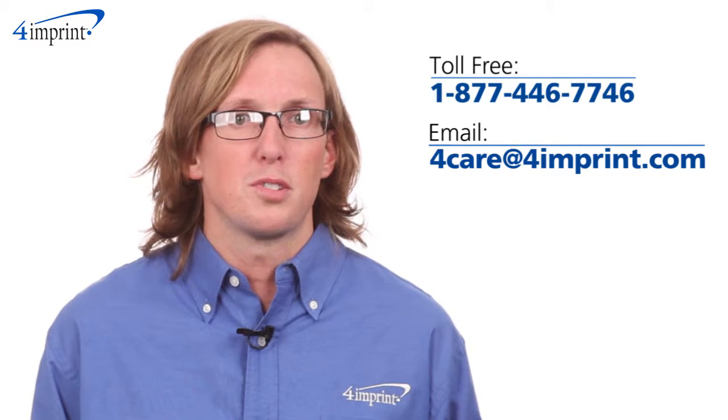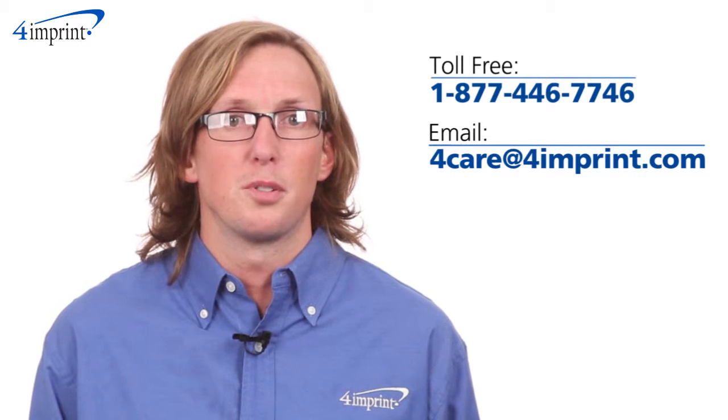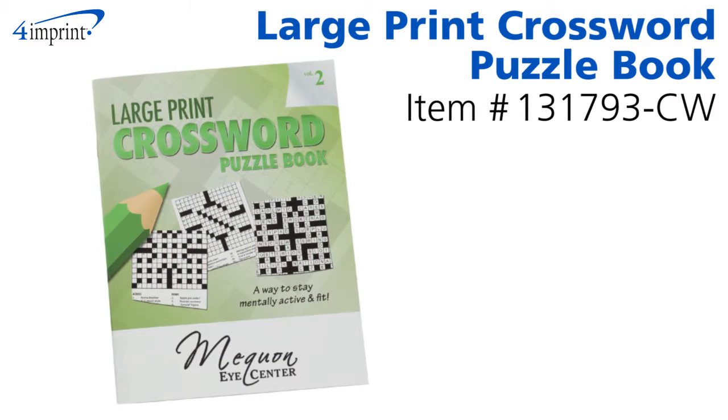As always, if you have any questions about this or any of our other products, please contact one of our friendly customer service representatives. Thanks for watching 4imprint's online videos. Again, my name is Matt and this has been the large print crossword puzzle book.